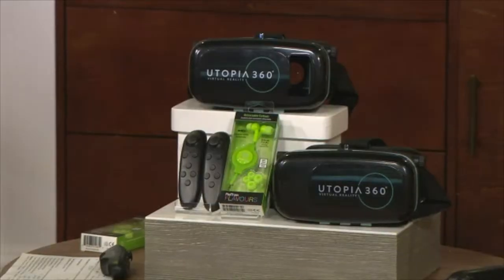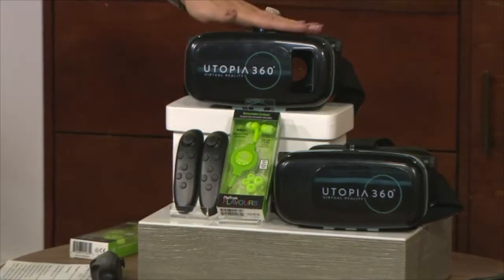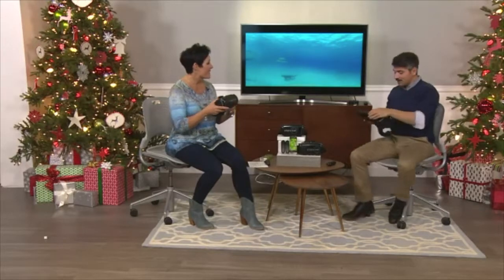The final way to end this hour is with the Retrack Utopia. These are virtual reality headsets, and they come with a remote control. What were you actually looking at just now? I was just swimming with the sharks.